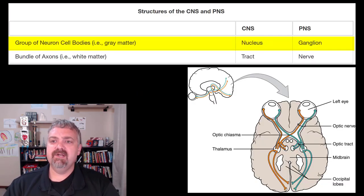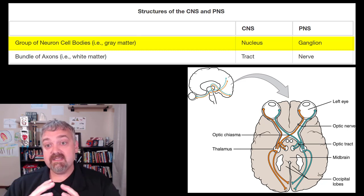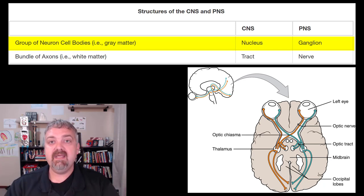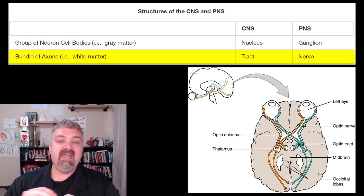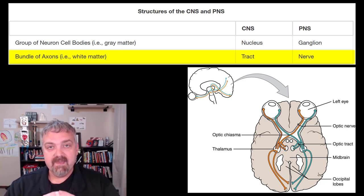A couple more terms: groups of neuron cell bodies in the central nervous system are called a nucleus — we'll cover the basal nuclei when we get to the brain. And a cluster of neuron cell bodies in the peripheral nervous system is called a ganglion. We'll talk about the dorsal root ganglion and some others as well.